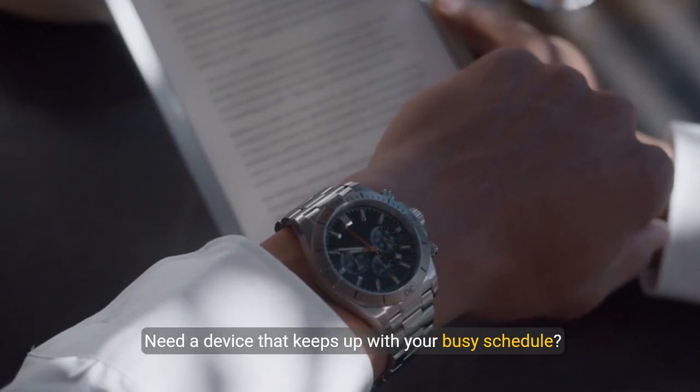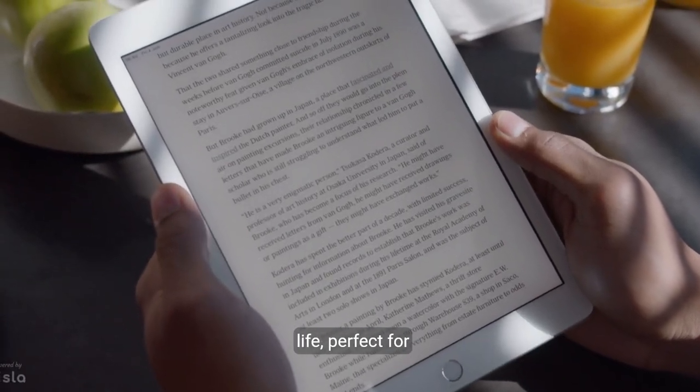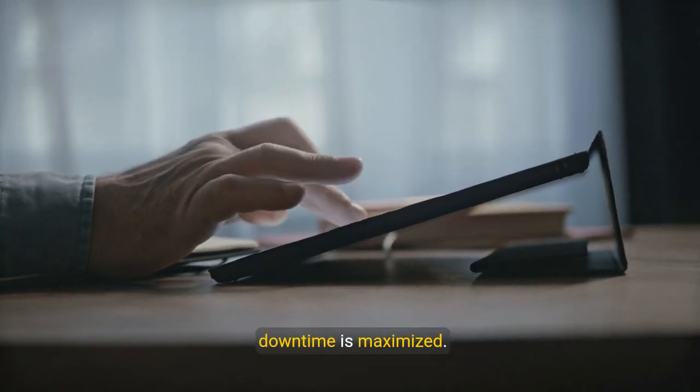Need a device that keeps up with your busy schedule? The Fire Max 11 offers a remarkable 14-hour battery life, perfect for all-day use. From browsing the web to watching videos, your downtime is maximized.